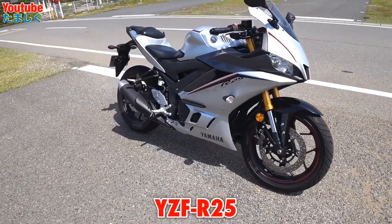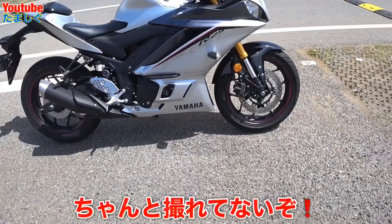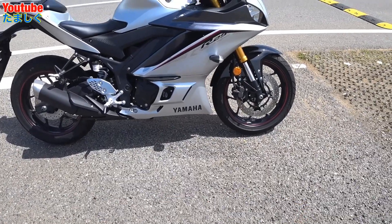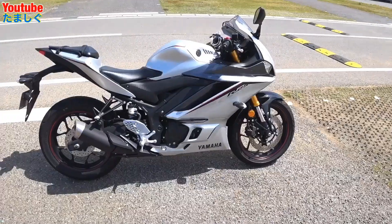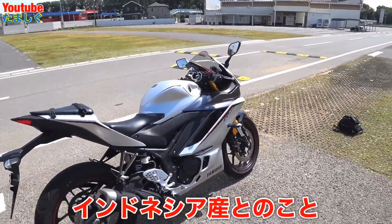今日は私のR25をじっくり見せる動画を撮っていきたいと思います。私の2代目の愛車はヤマハのYZF-R25、2020年のマットシルバーになります。このYZF-R25はヤマハのインドネシアの工場で作られています。外回りをじっくり見ていきましょう。